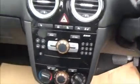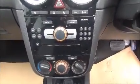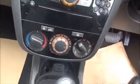Moving to the front, this car has a multifunction steering wheel with radio tuning controls and also volume controls. It comes with a CD and radio player with climate control.